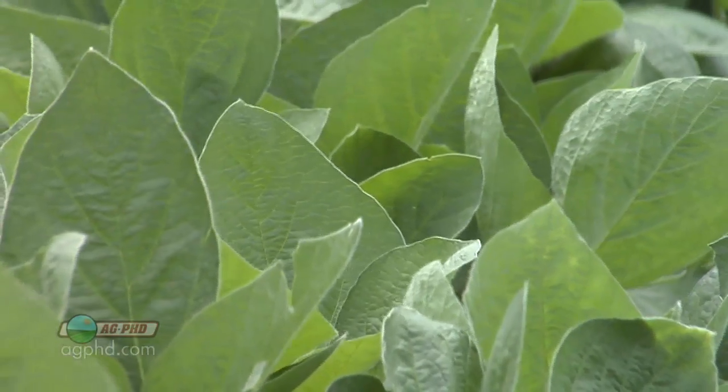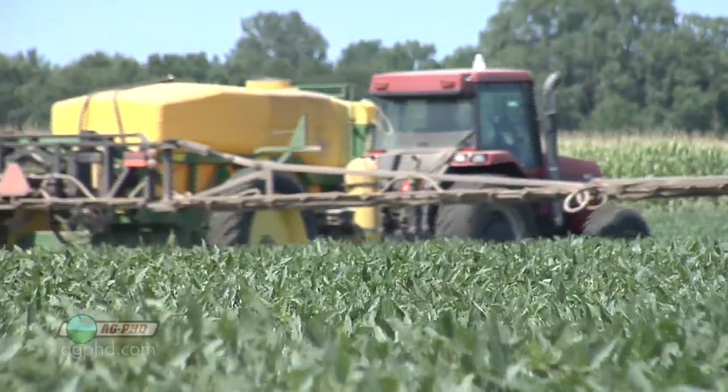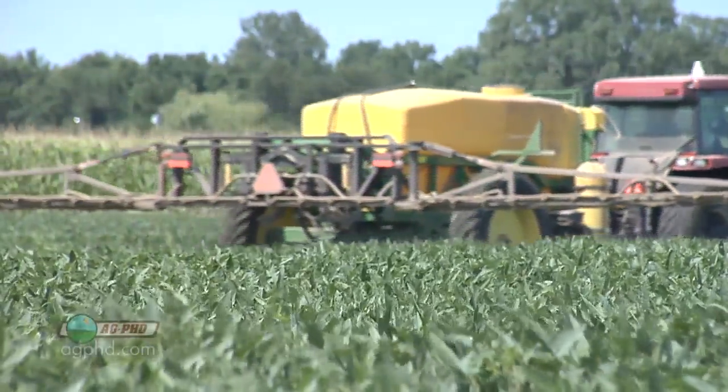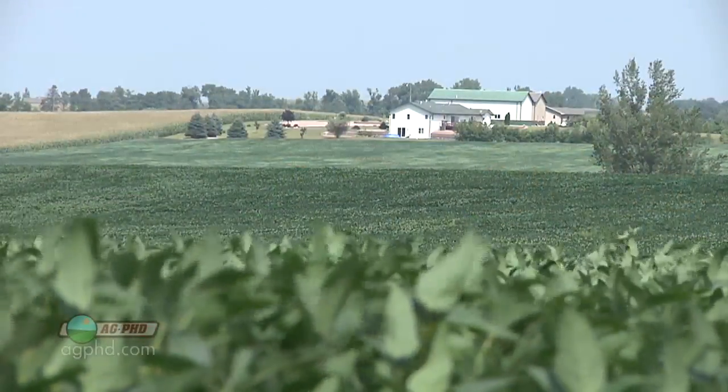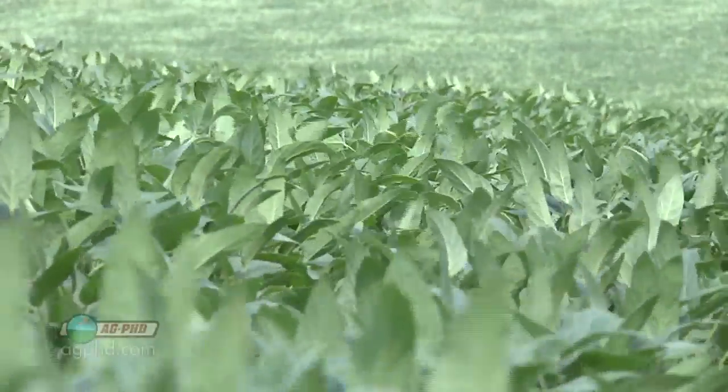People get confused because we talk about residual, and a lot of times chemical manufacturers will say their fungicide is going to have residual for a week, two weeks, or three weeks. That just means it's on that leaf and it's going to protect that particular leaf. That doesn't mean that if your plant grew and put on four more leaves, those are protected within that two- or four-week time period. No, that's not the case. It's just how long the fungicide is going to be active on the surface of a leaf it's been sprayed on.